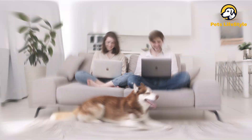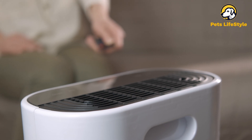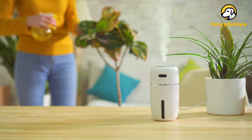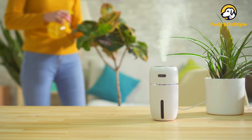After extensive testing and research, we've seen that not every air purifier can live up to these expectations, and to save you the time and cost of sorting through any duds, we've collected our reviews in this comprehensive guide to the best air purifiers for pets and pet owners.